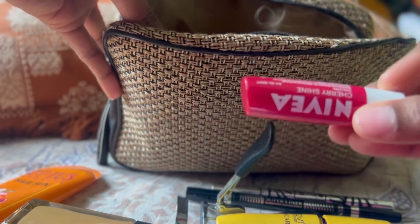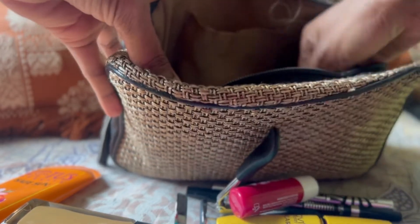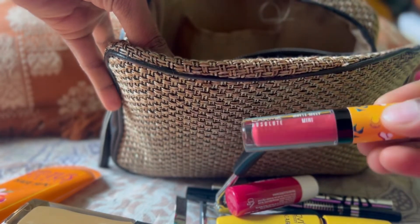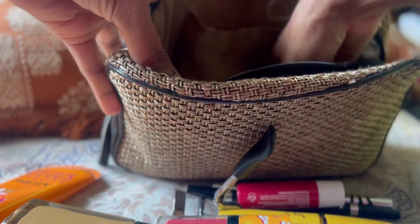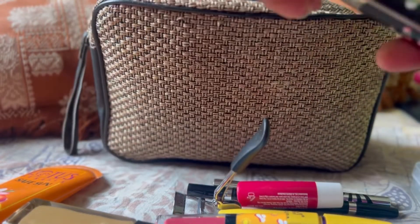Then I have a lip gloss — Nibia Cherry Shine. And Lakme Matte Melt Mini in a nice dark pink shade, which is one of my favorites.